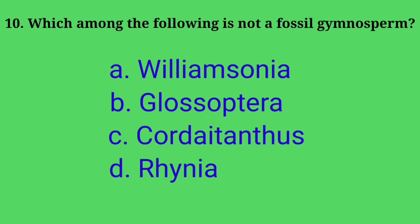Tenth question: which among the following is not a fossil gymnosperm? Options: A. Williamsonia, B. Glossoptera, C. Chordata, D. Rhynia. Answer: option D, Rhynia. Rhynia is not a fossil gymnosperm — it is a fossil pteridophyte.